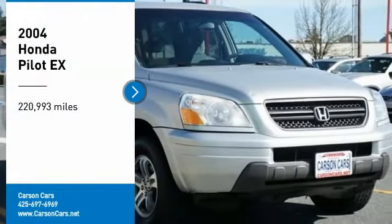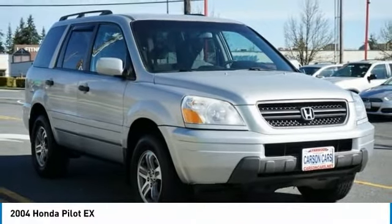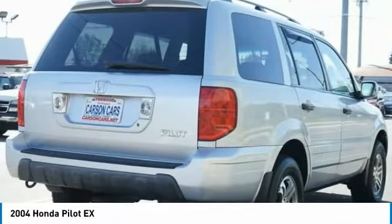We are pleased to show you the 2004 Pilot. Optimal utility. Indulgent interior. Powerful performer. You'll be ready for almost anything in the Honda Pilot.